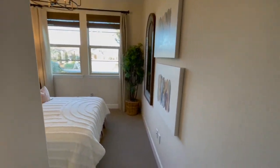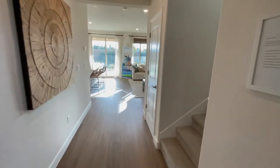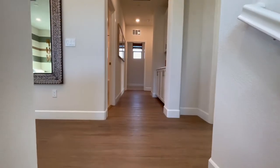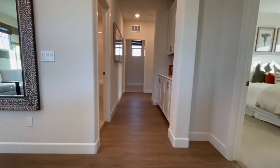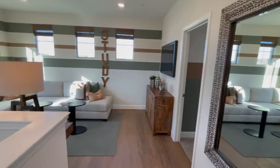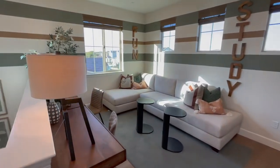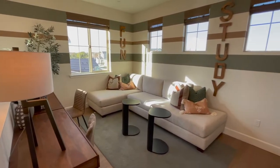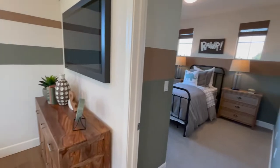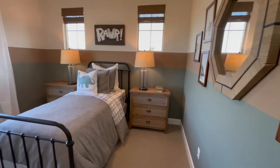We're going to head upstairs. We'll start left and show you the loft. And there's dinosaurs in this one, so I'm thinking it's not the master.